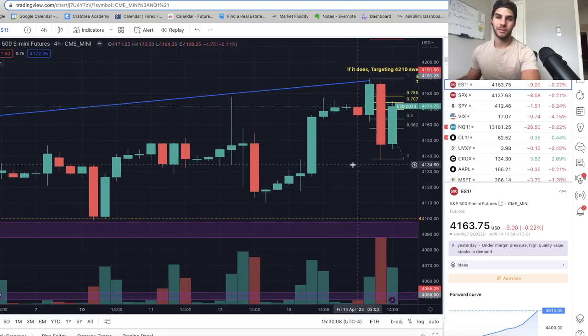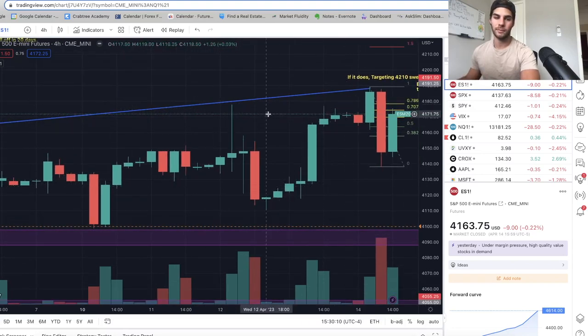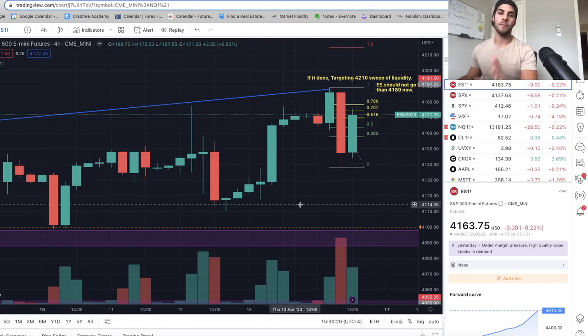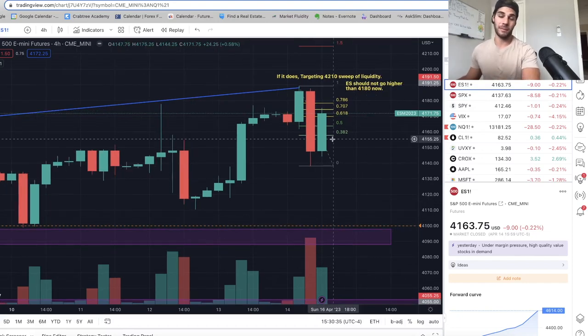It hurts to have the ES come right back to our entry and actually go above it. But I personally think that was one last spike to stop out shorts before we continue down. I am actually quite confident that 41.89 was the high, and now we're going to start trading down lower and making lower highs. One thing I'm still aware of is that we could sweep the 42.10 liquidity.